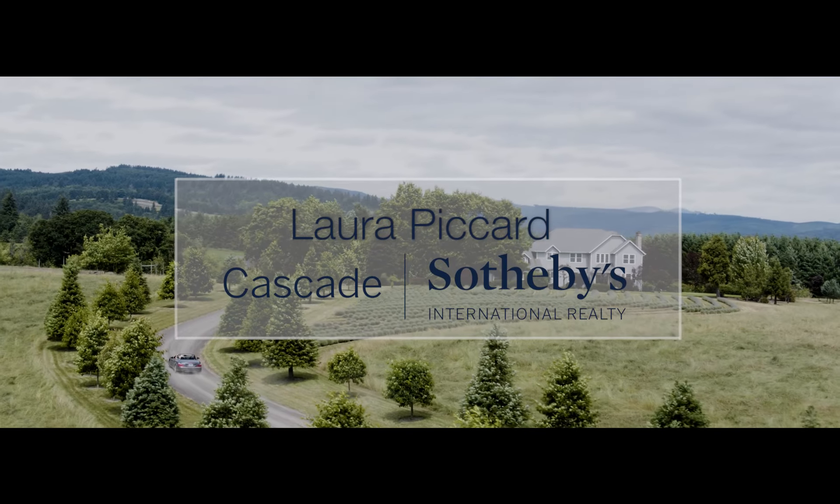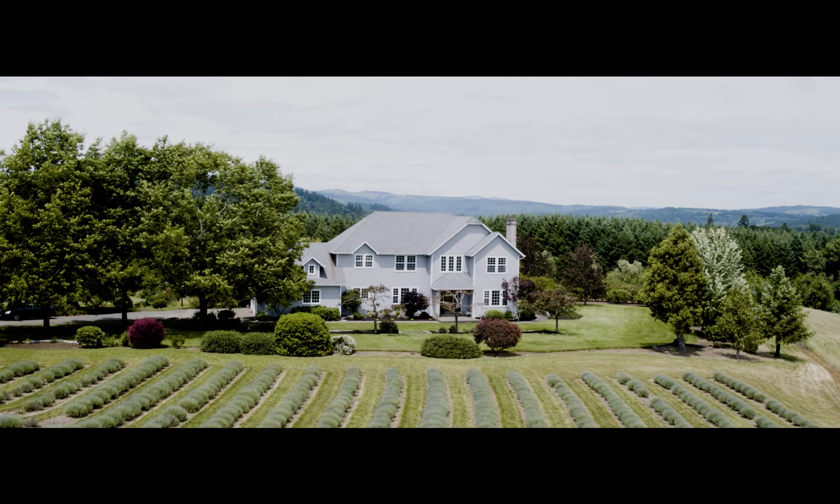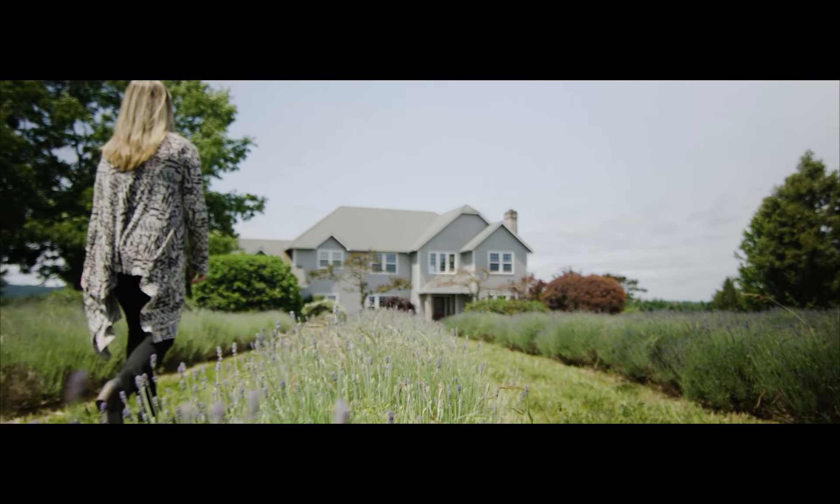I'm Laura Picard. I'm a broker with Cascade Sotheby's International Realty in Lake Oswego, Oregon. Welcome to 11120 Northwest Moores Valley Road in Yamhill.